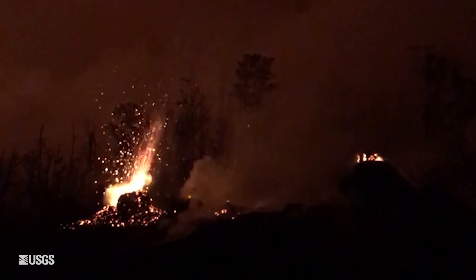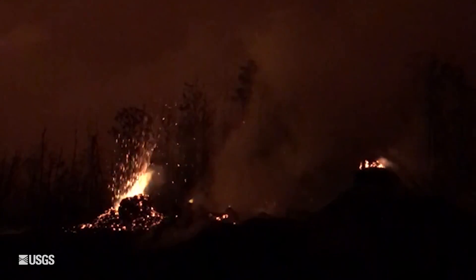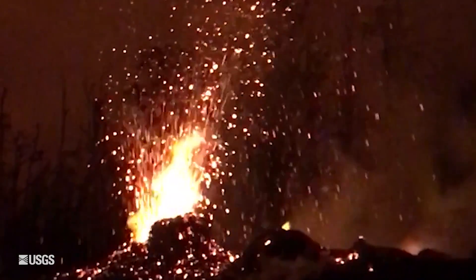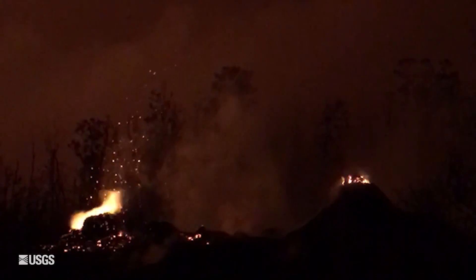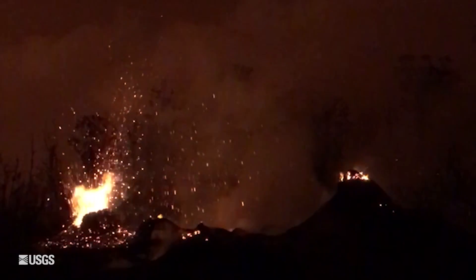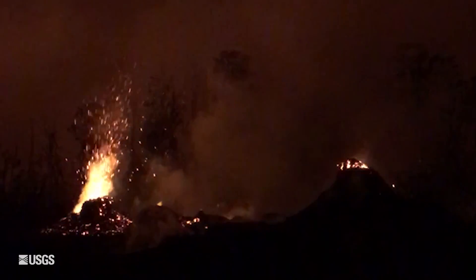Moving down to the lower east rift zone, lava flows continue to erupt from the central fissure complex right around the eastern edge of the Leilani Estates neighborhood. Fissure 8 became reactivated overnight, but the primary activity has been around the Fissure 7 and 21 area. There are also two channels of lava still issuing down to the coast and there are two ocean entries.